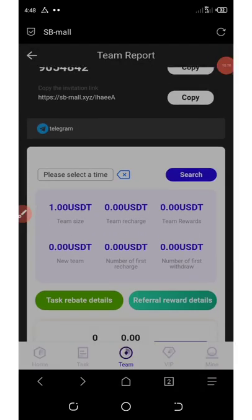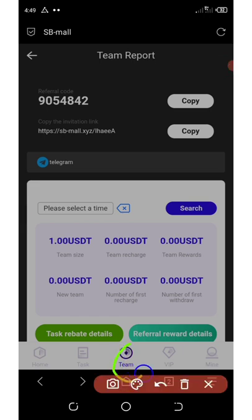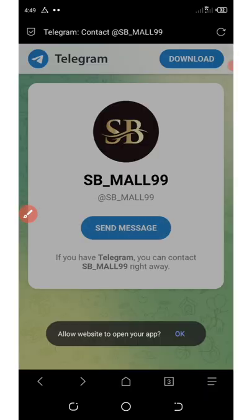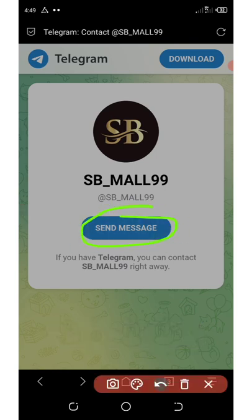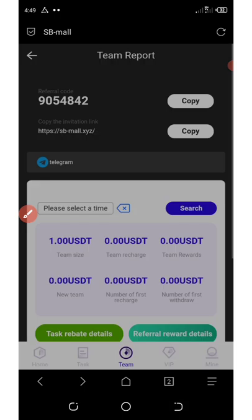In case you have any problem with your account, you can contact support. If you click on the button below the screen, you're going to click on Telegram. Once you click on Telegram, it will take you to the company's Telegram account. Click on send message and it will take you to your Telegram app. You can now chat with support and explain to them what your problem is.